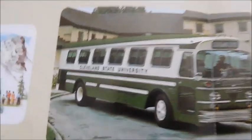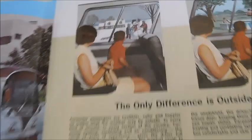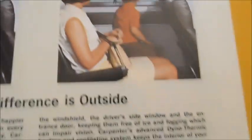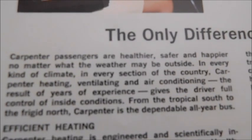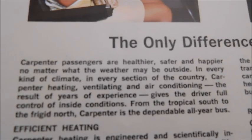I'll open this up so you guys can see it — it says Cleveland State University. Definitely a very good-looking bus. Over here we've got pictures; it says 'the only difference is the outside.' So you can see they're wearing not really wintertime clothes, but outside it is winter, and then summer. Basically that's just saying the bus is going to be kept warm or cold based on what environment they're in. It says Carpenter passengers are healthier, safer, and happier no matter what the weather.